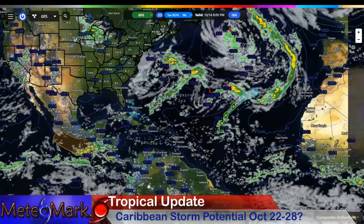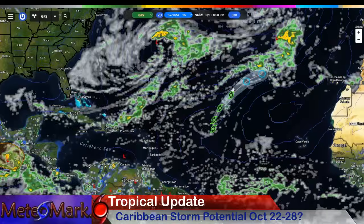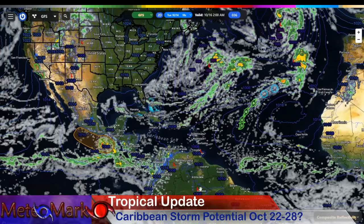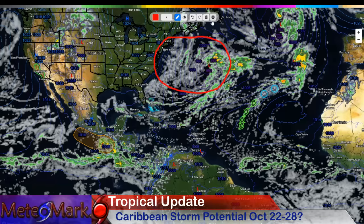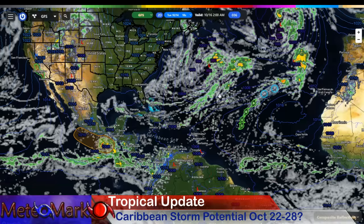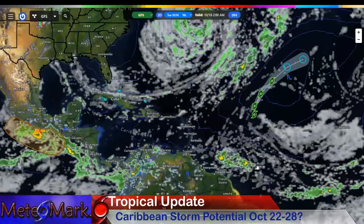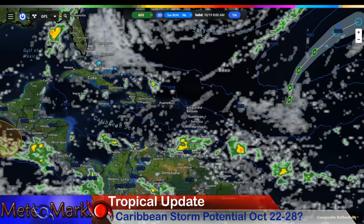Here we are with the GFS model — I'll show you the European model in a couple minutes. We have Lorenzo just spinning about out here. It's not going to be much of anything, and that is the good news. Now our attention is ultimately going to turn. We had this big low causing all sorts of problems along the East Coast over the last several days. We're going to turn our attention out into the intertropical convergence zone here. Look at this — the 16th, 17th, 18th — we have a strong tropical wave trying to develop. The first wave of it right around Grenada, Trinidad, Tobago, Barbados area.